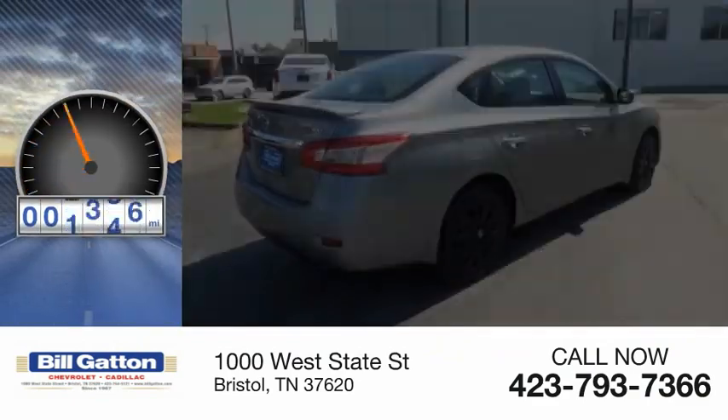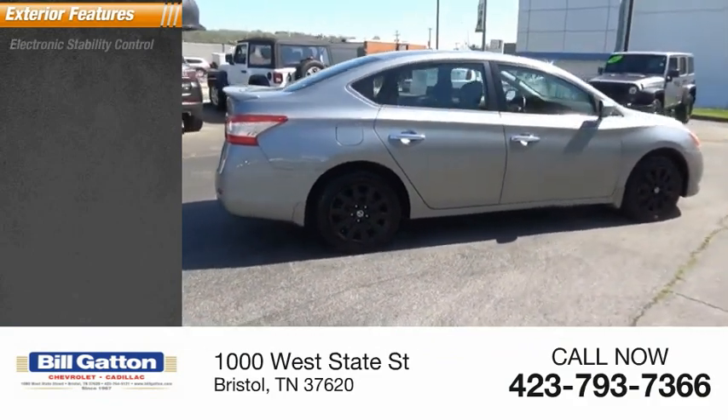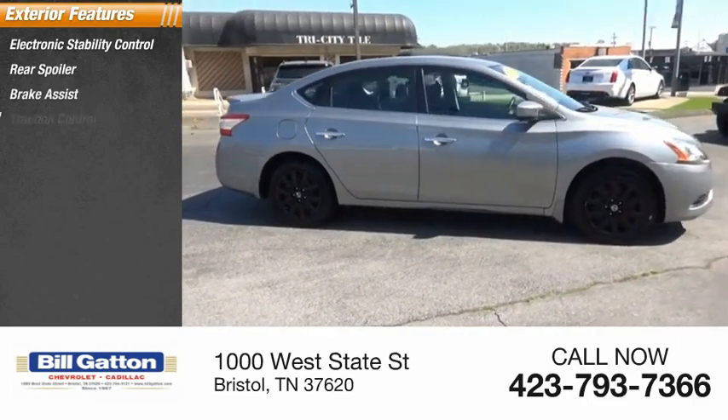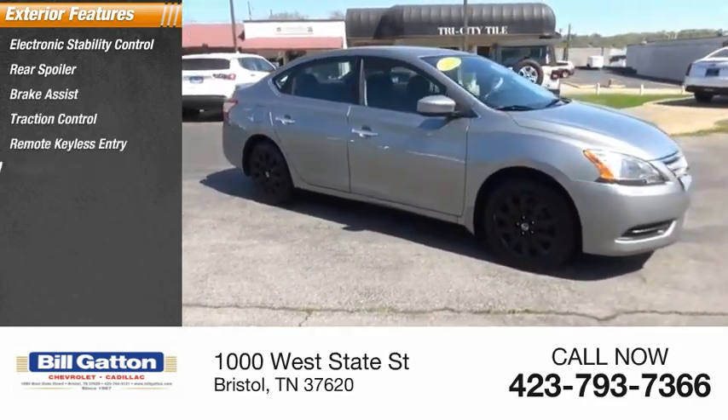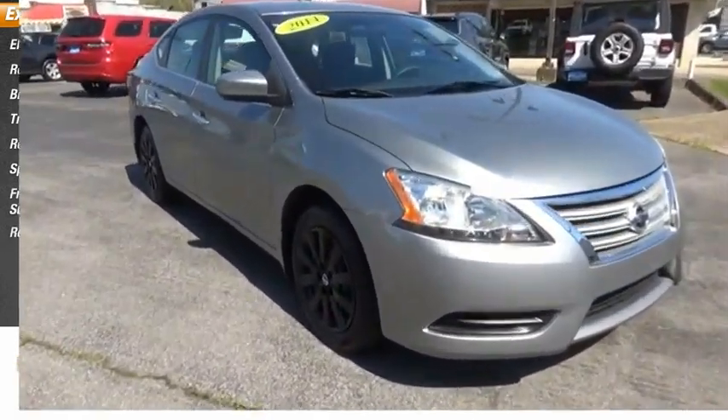This vehicle has less than 105,000 miles. Here are some of this vehicle's great options: electronic stability control, rear spoiler, brake assist, traction control, remote keyless entry, speed control, front wheel independent suspension, rear window defroster.